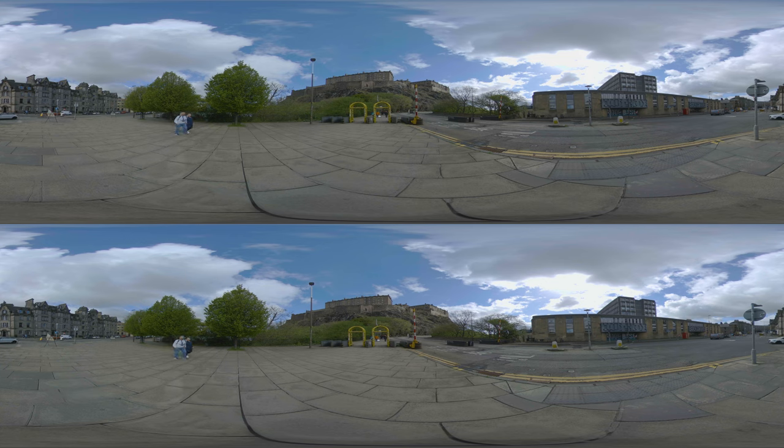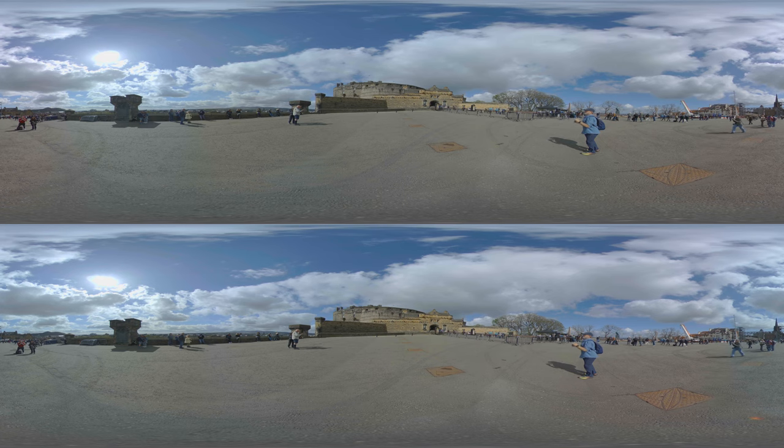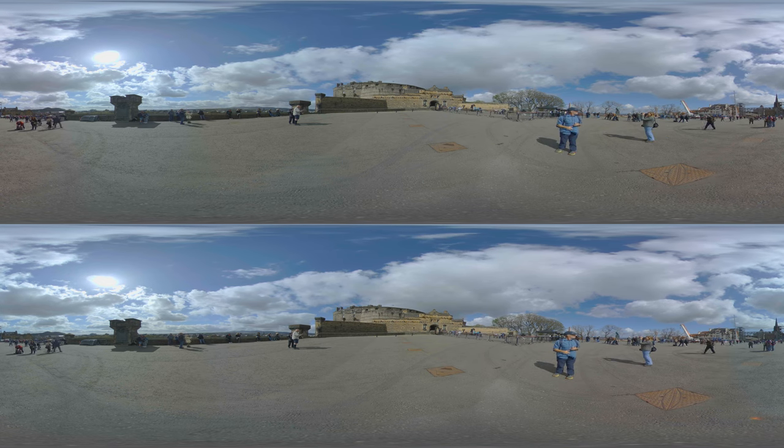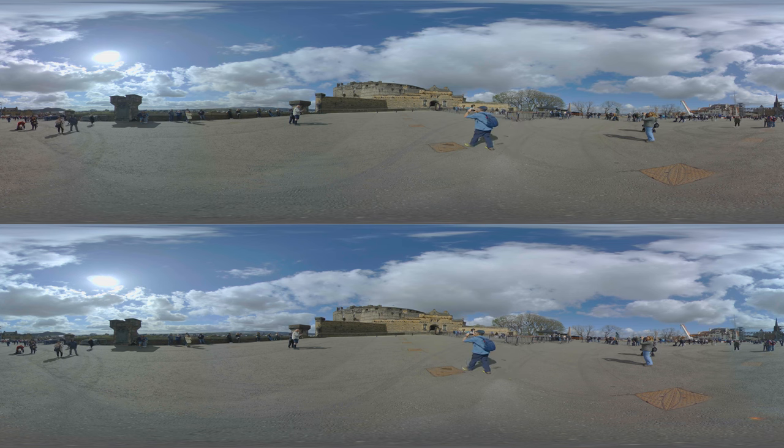This historic fortress has been a royal residence and a military stronghold. Its walls have witnessed key events in Scottish history, from battles to royal ceremonies. Inside, you can explore the Scottish Crown Jewels and the Stone of Destiny, ancient symbols of Scottish monarchy.